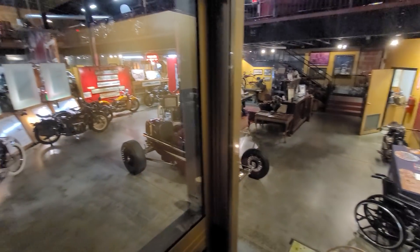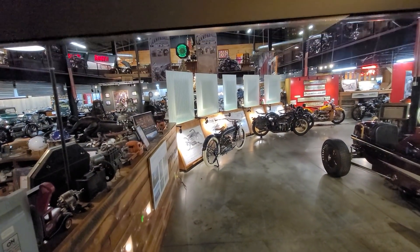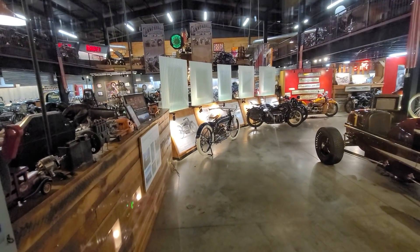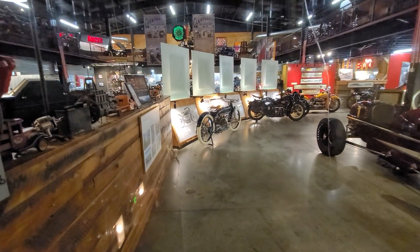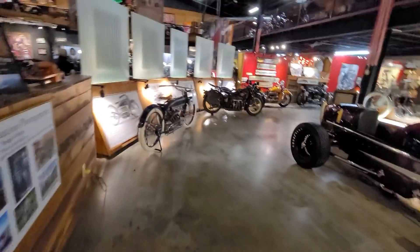This is not something that was put together in a couple of years — this is a lifetime labor of love. His son Matt has been here with him for 30 years working on this, and their team is the best in the industry. So if you want a one-of-a-kind experience, come check out Wheels Through Time.